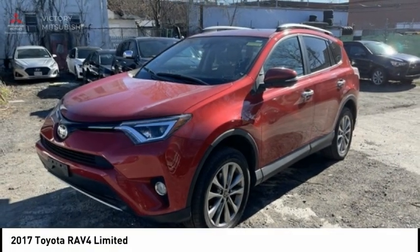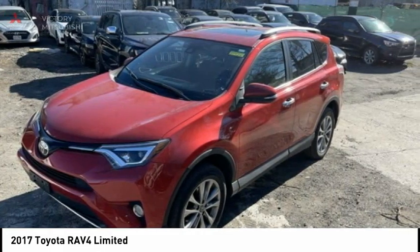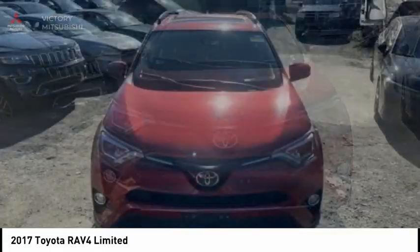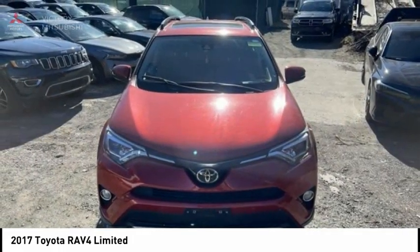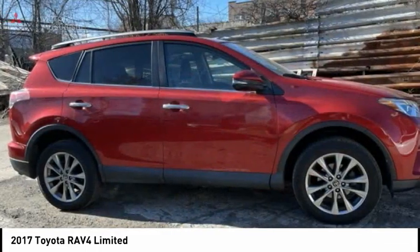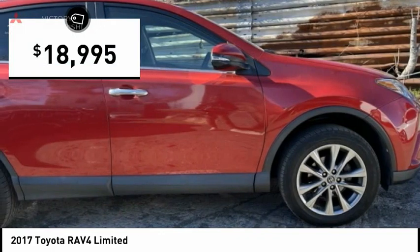The 2017 RAV4. The RAV4 is one of the most fuel-efficient SUVs in its class. Versatile and efficient, the RAV4 mixes the comfort and drivability of a sedan with the benefits of an SUV. This highly evolved, well-packaged crossover SUV lets you have it all and is priced below $20,000.